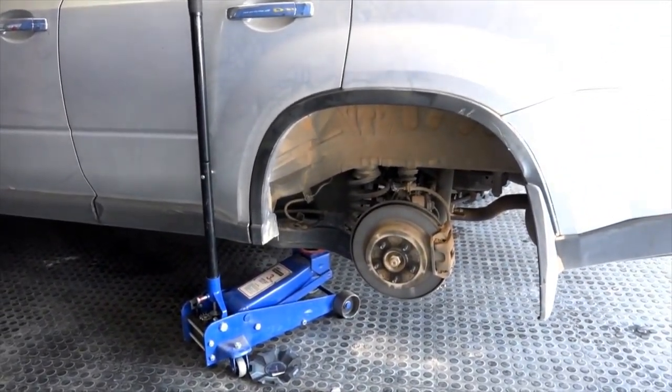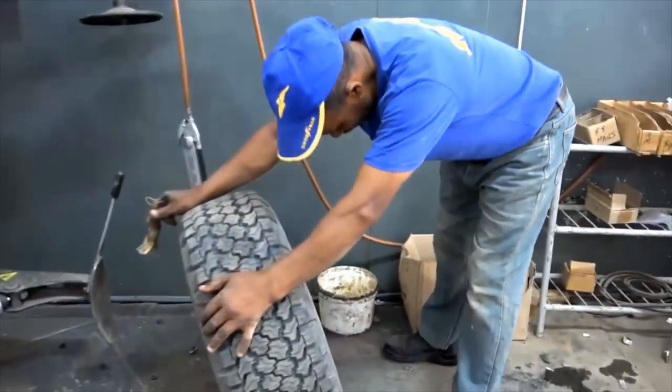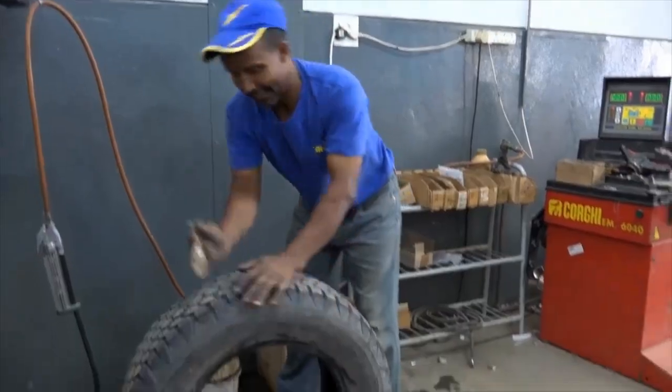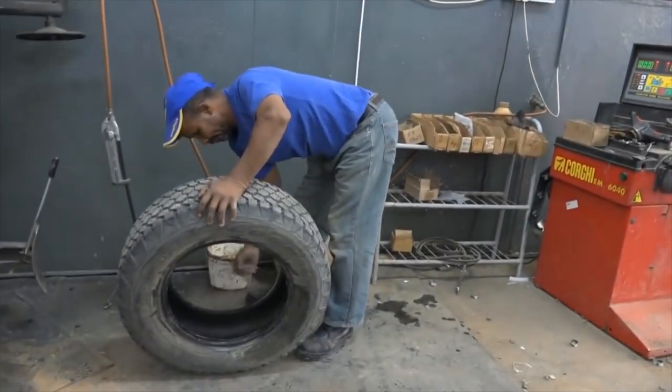Turns out there was a nail shot through it. Is that a big hole? Yes — through it. Back to the credit of the tires though — it didn't blow out.